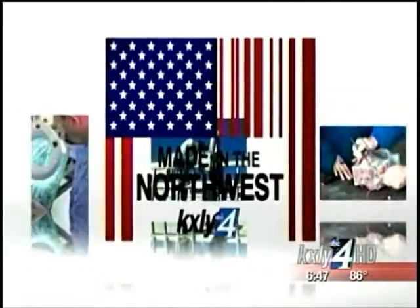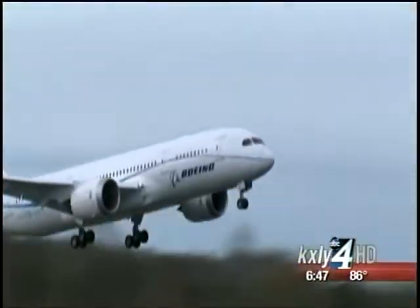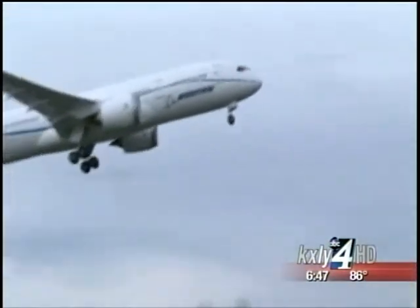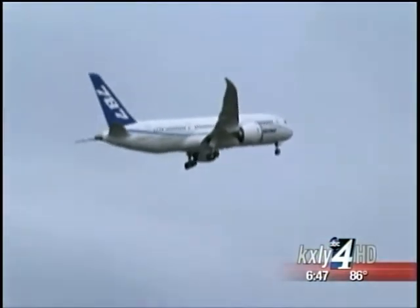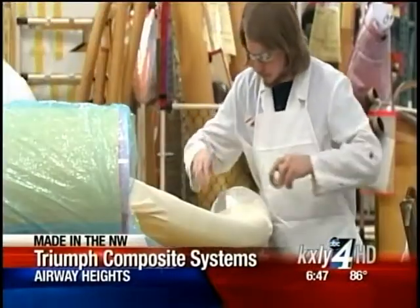When you see a commercial airplane flying above our area, there's a good chance some of its parts were made in Airway Heights. Derek Dice paid a visit to Triumph Composite Systems for this week's edition of Made in the Northwest. Boeing planes like this 787 Dreamliner are a common sight in our skies, and the inside of Boeing's planes all contain parts made here at Triumph Composite Systems in Airway Heights.